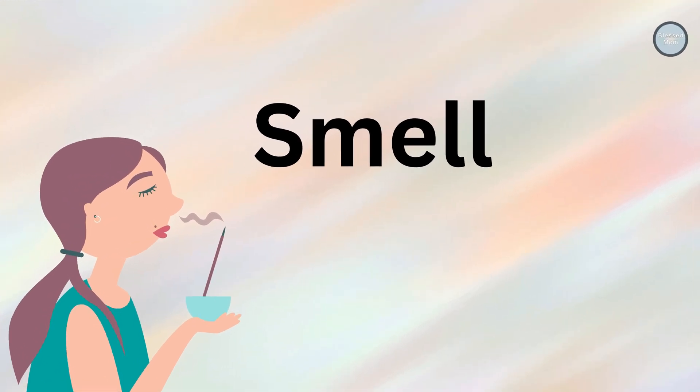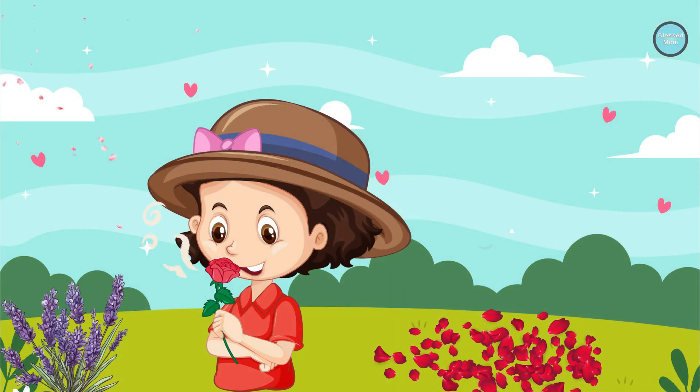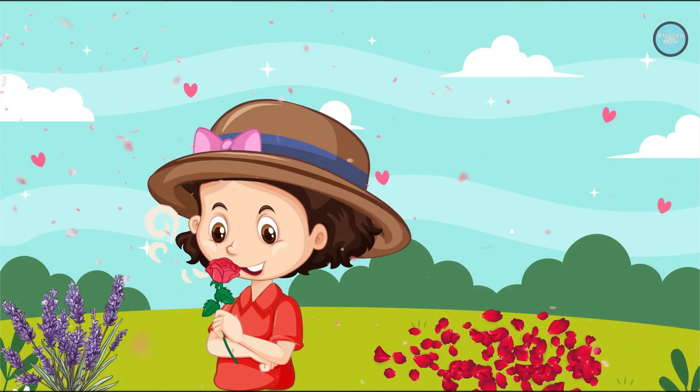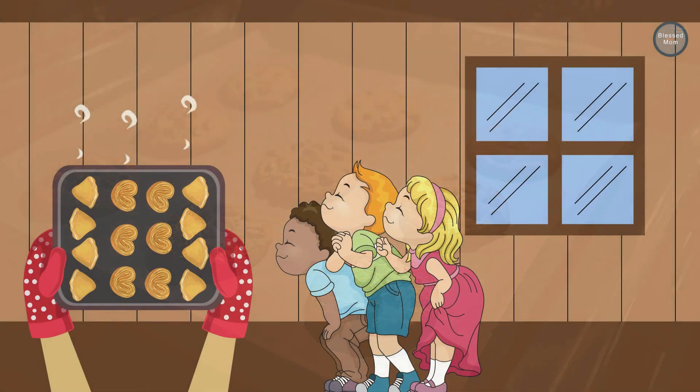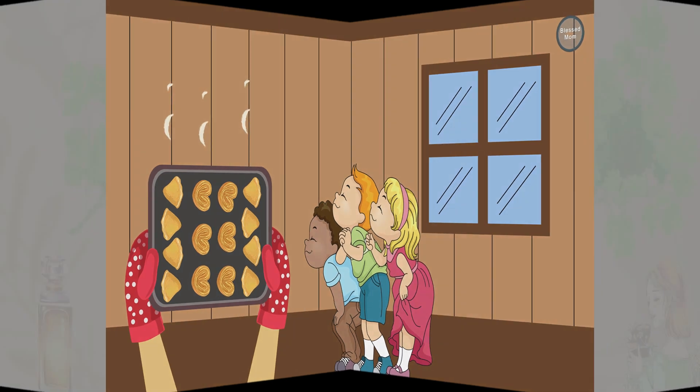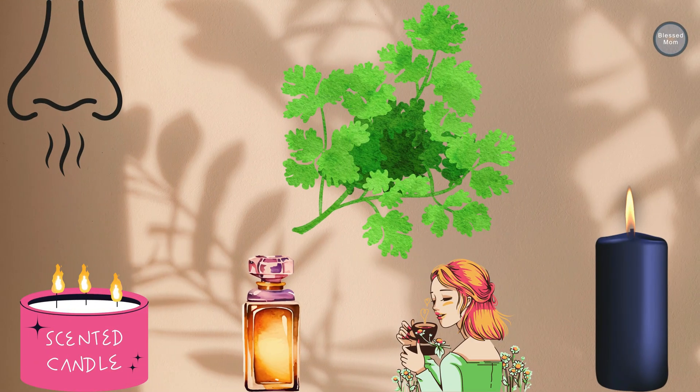Sense of smell. Let's explore our sense of smell. Can you smell the flowers? Can you smell the cookies baking in the oven? Our noses help us detect different scents in the air.